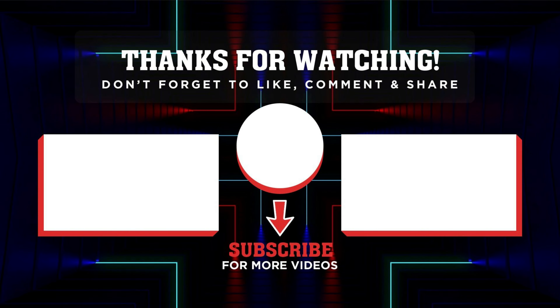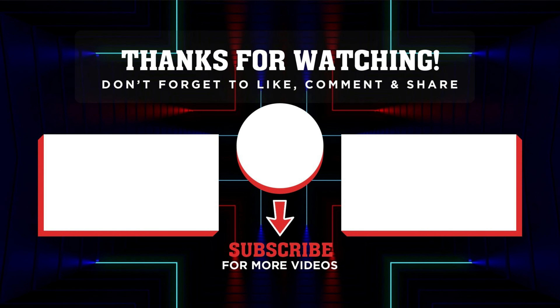I only hope Funko can actually pick up the pace and put out the last three pieces. If you're as excited as I am to get Doc Ock and complete the set overall, make sure to hit that like button and subscribe to the channel. Thank you for watching. We'll see you in the next one. Peace!